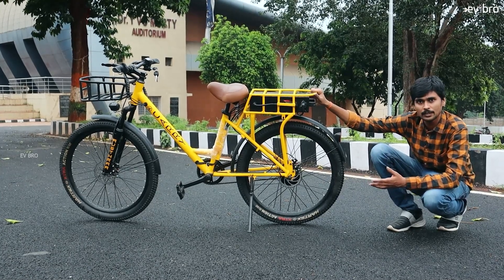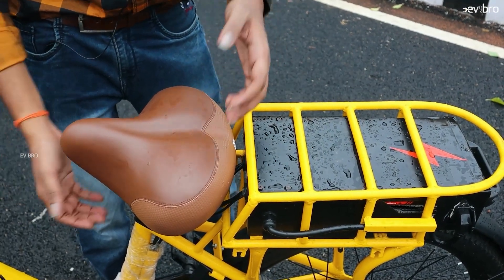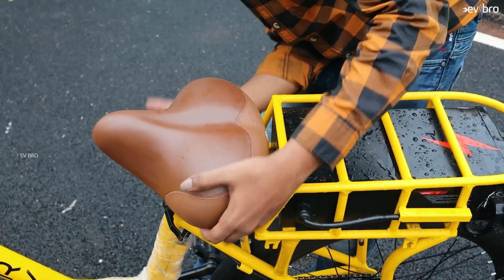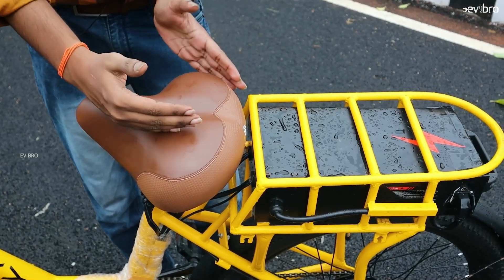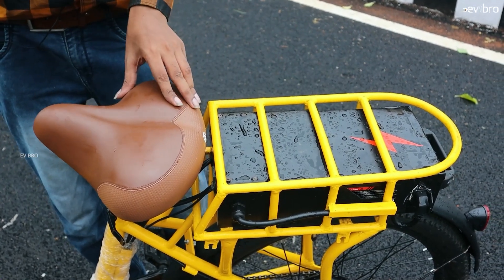The top speed of the Carrier electric cycle is also 25 km per hour. Coming to seating adjustment, they offer a quick release so you can easily adjust the seat according to rider comfort. There are three saddle options available — a long seat and a thin seat as well — it all depends on the rider's comfort.